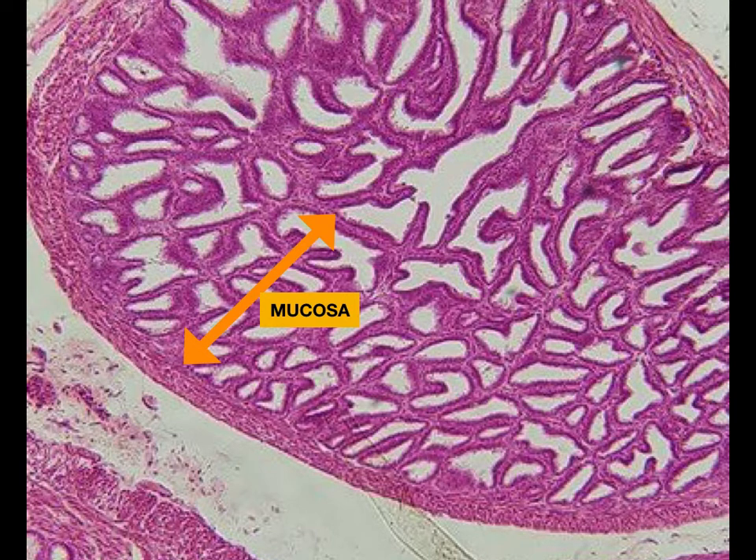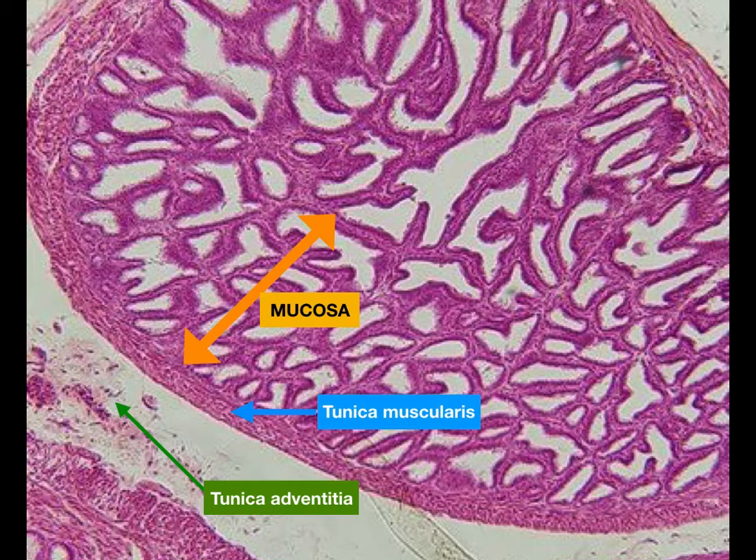The first layer is the mucosa, which displays a great number of thin complex folds that fill much of the lumen. The second is the tunica muscularis, composed of two layers of smooth muscle. The third is the tunica adventitia, made up of dense collagenous connective tissue.